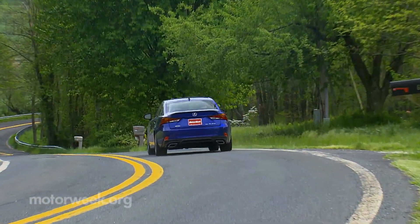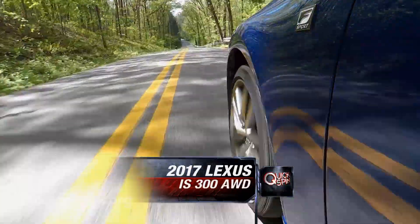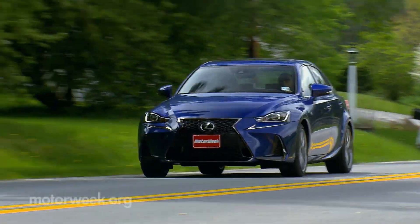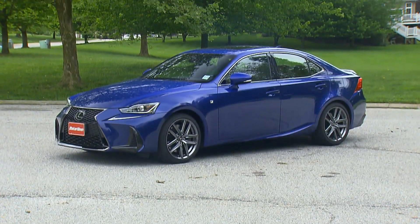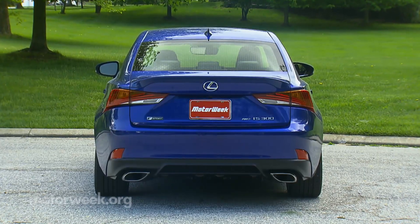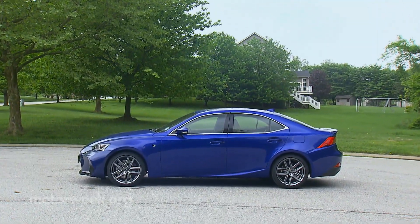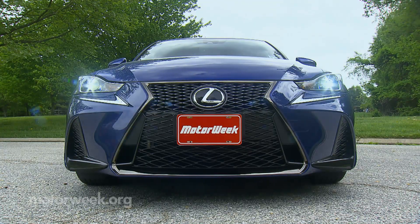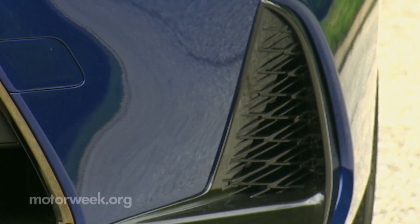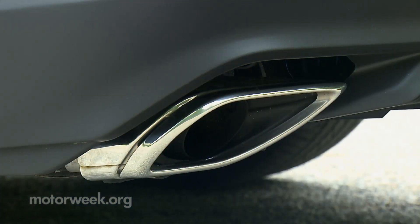Now in its third generation, the Lexus IS has worn the mantle of compact luxury sports sedan well, performing admirably against its best European rivals. Now with 2017 updates, the IS adds a new dose of visual aggression, catching up to the latest in Lexus styling. Our test IS300 AWD wore an even more dominant spindle grille, bookended by angrier headlights and enlarged corner ducts. Rear changes are less invasive, but do include new lights and flared exhaust tips.